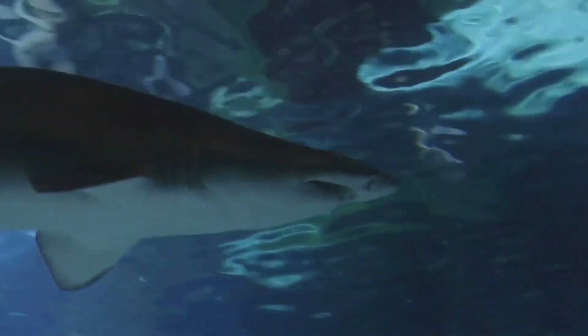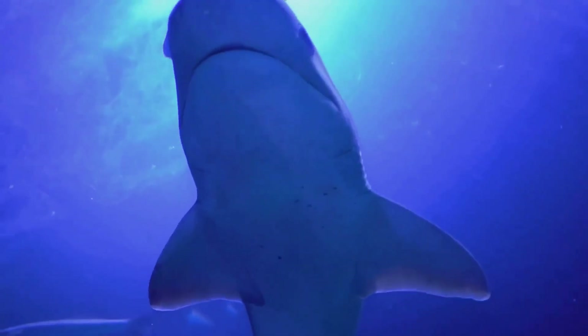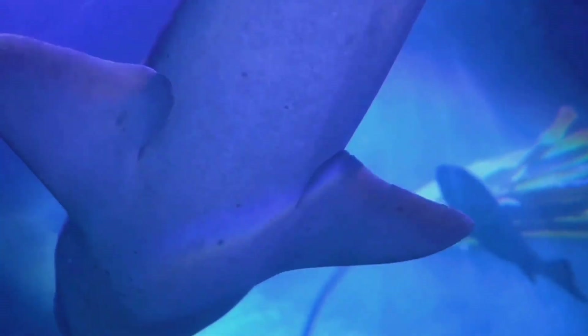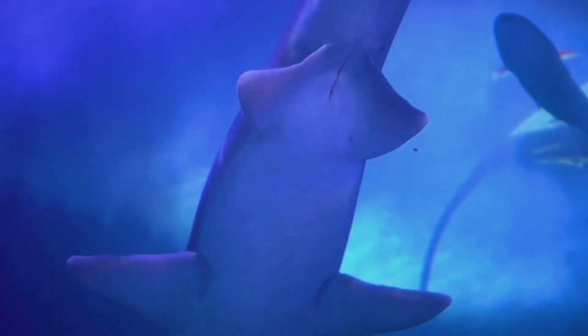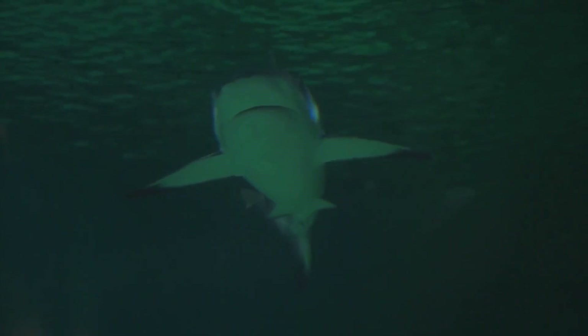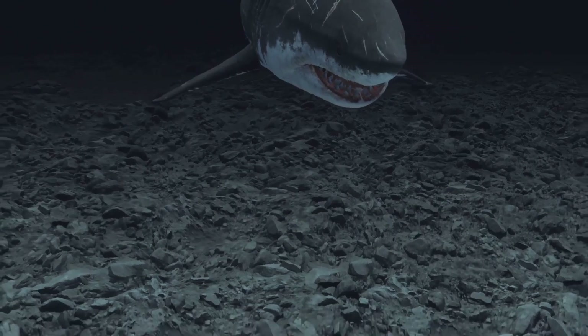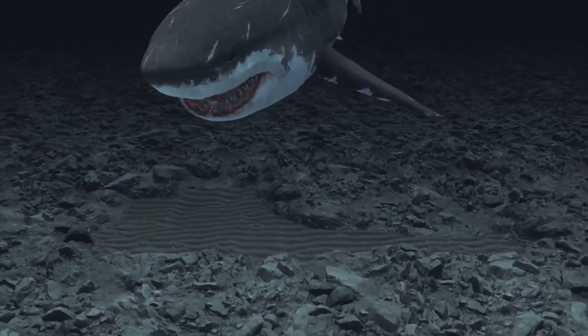Sharks are fascinating creatures with some truly amazing characteristics. Let's dive deep into the ocean and explore their incredible world. Sharks are found in oceans all around the globe, from the chilly waters of the Arctic to the warm waves of the tropics. They have a super varied diet, munching on everything from tiny fish to gigantic whales.